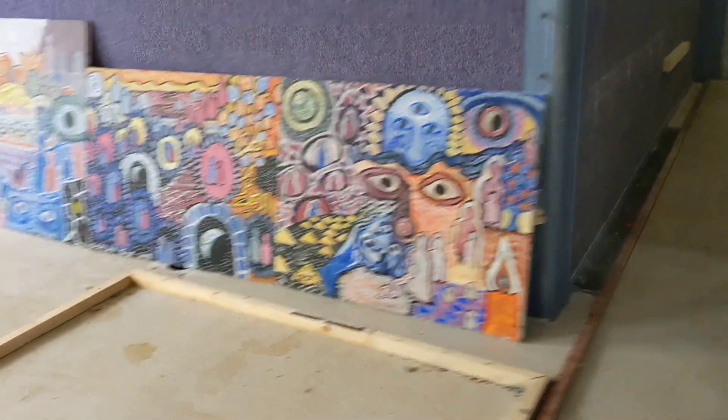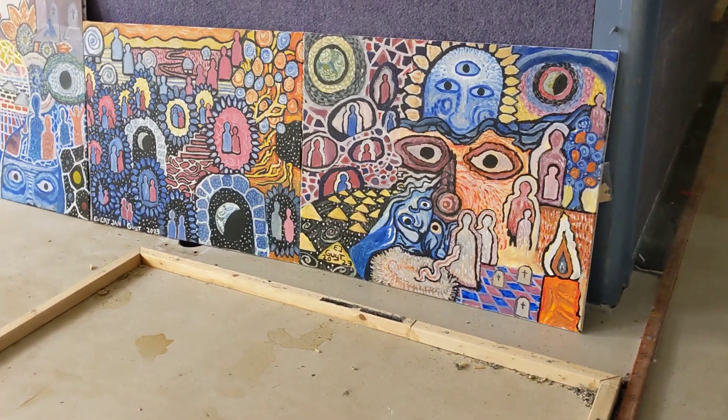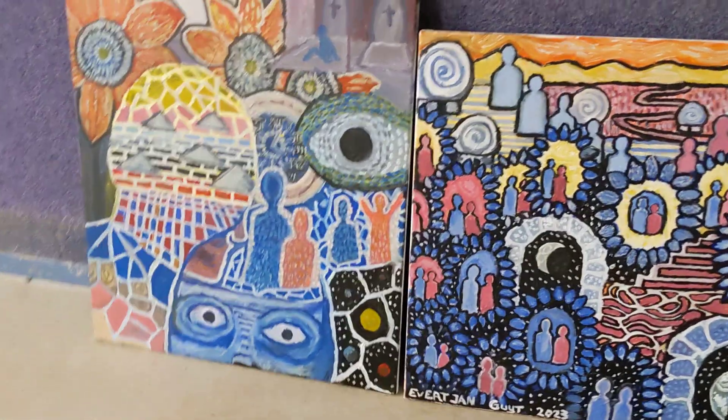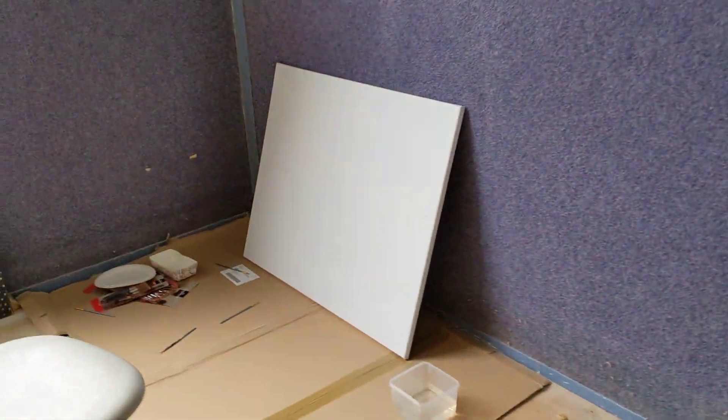So here it goes. These are the latest three artworks I made back at home. And this one isn't finished yet, but I will do that soon. So I prepared myself a new canvas.